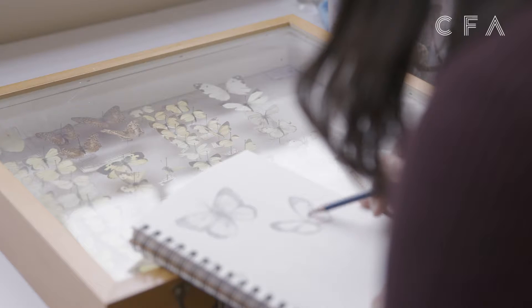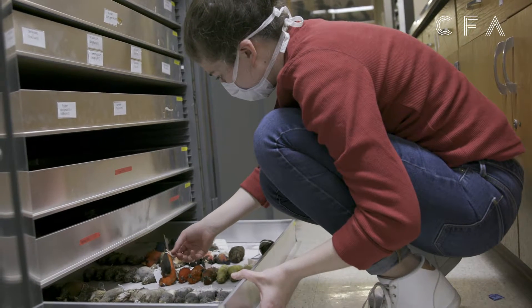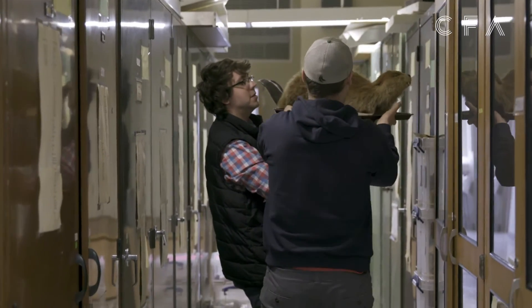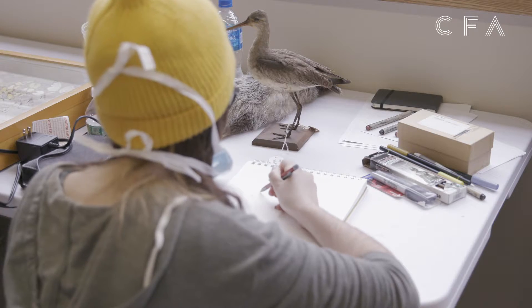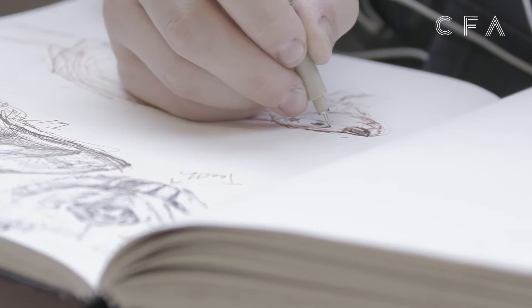I really try to get students to draw from observation rather than from photographs. Tactility and touch is an extremely important component. What's amazing about this place is that the students have to handle the specimens themselves — hold them, move them around, set up the still lives. The drawing itself becomes the thinking process, and what ends up happening is that they end up creating really interesting drawings.